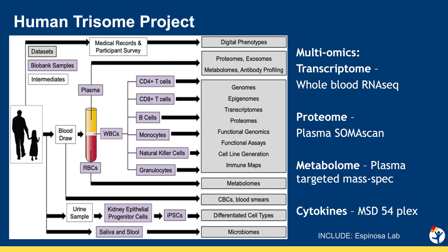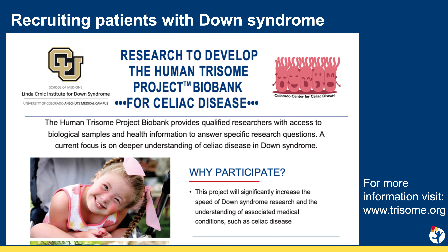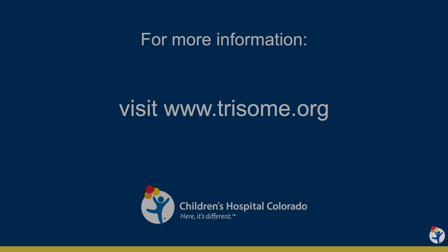The Colorado Center for Celiac Disease is collaborating with the Linda Crnic Institute Human Trisome Project to better understand why children with Down syndrome are at higher risk for celiac disease. The Human Trisome Project is a multifaceted biobank that will allow us to look at multi-omics in those with Down syndrome who develop celiac disease and compare them to those who do not. It is hoped that knowledge gleaned from this will help develop new diagnostic and therapeutic strategies, with potential applications to the general population.